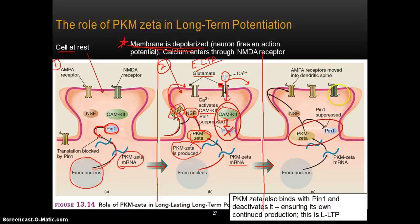Let's talk about long-lasting long-term potentiation, or L-LTP. PKM-zeta does two things. Once PKM-zeta has been created, it acts on the trafficking protein NSF, which allows AMPA receptors to move into the area of the synapse. But that's not the only thing that PKM-zeta does — it also has a side effect in that PKM-zeta acts to suppress PIN1, turning PIN1 off.